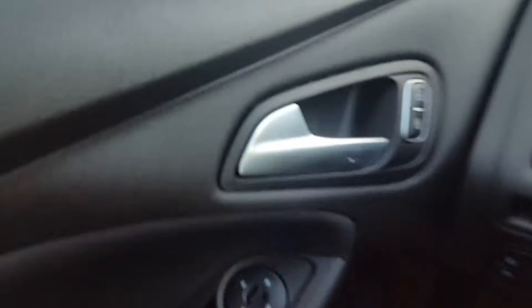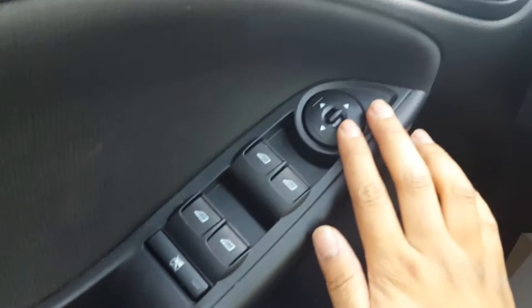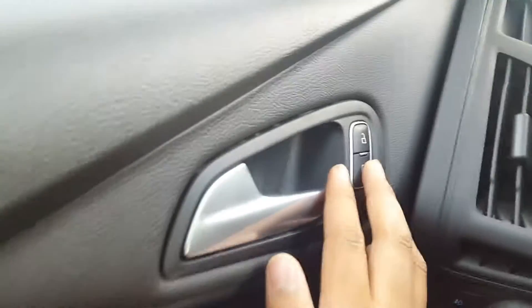As we head inside, you have your power mirrors, your power windows, as well as your power locks. You do also have heated mirrors.